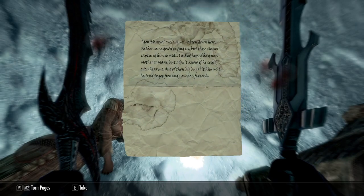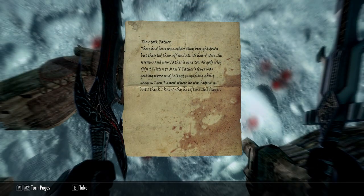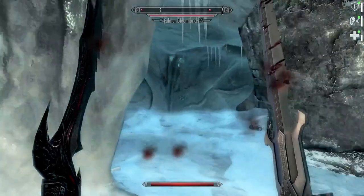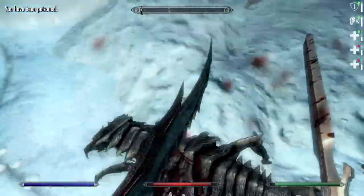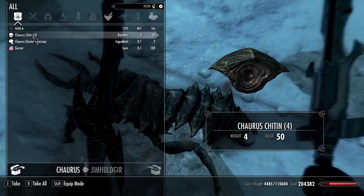Here's Sudi — the next dead person. The daughter, unfortunately, didn't make it. Her journal: 'I don't know how long we've been down here. Father came down to find us but those things captured him too. One of those big bugs bit him when he tried to get free and now he's feverish.' Bloodstained note: they took father. She's dead. That leaves Monny unaccounted for, but he's probably also dead.